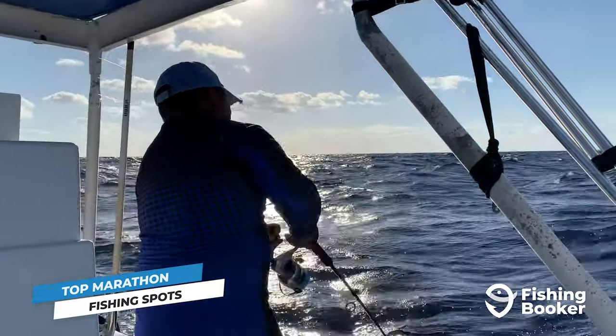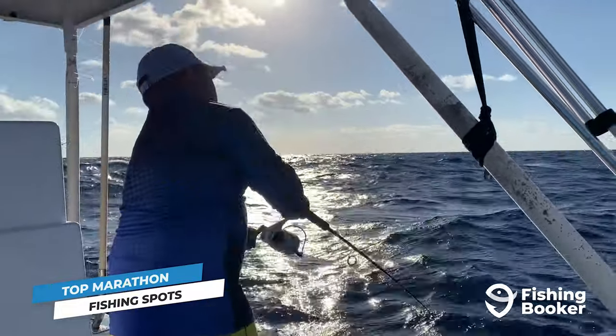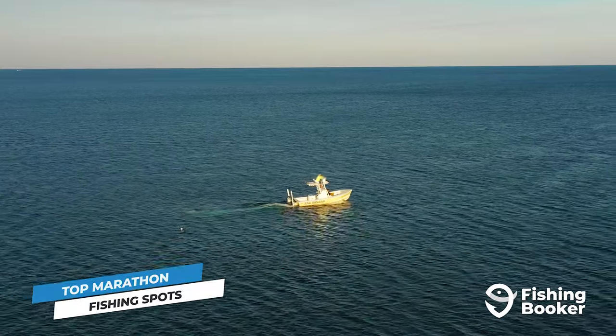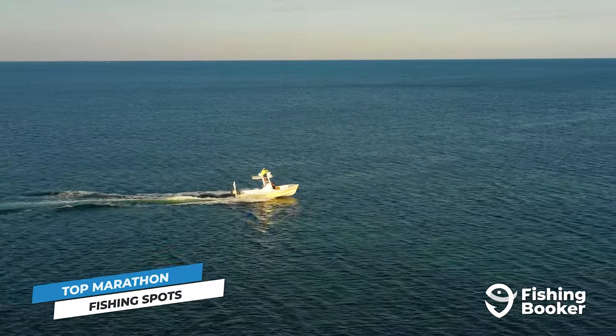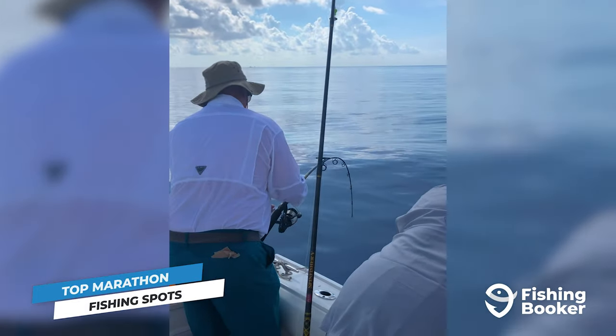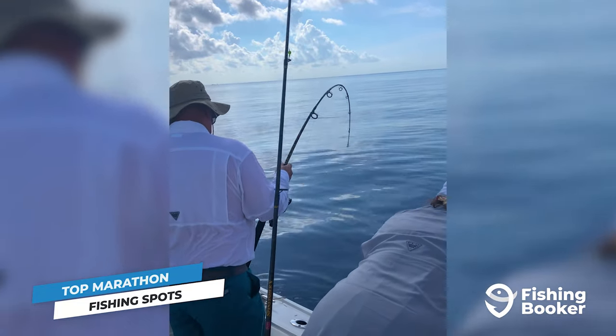One of them being the famous Marathon Hump, an underwater mountain range that serves as a feeding station for all kinds of different fish. Located approximately 27 miles southeast of Marathon, this is hands down the number one offshore spot for charter boats. Here, the waters range from 400 to over 1,000 feet deep, making it the perfect habitat for both bottom and pelagic fish.